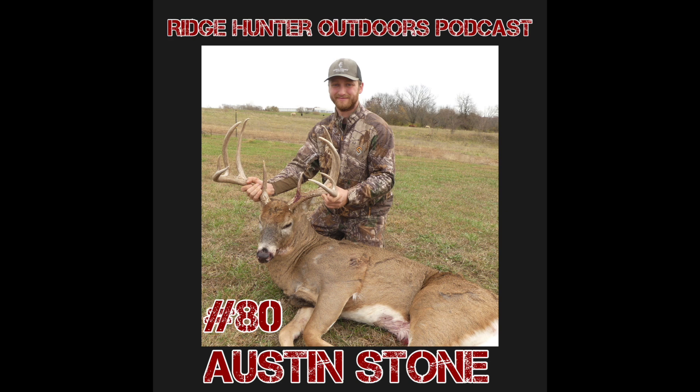My ultimate goal is four bucks — one each in Missouri or Kansas, and then one in the other three states. If I shoot five and put a tag on in all five states, that'd be insane. But if I shoot one or two bucks and I'm on bucks in all the other states, that's a success to me. I'm perfectly cool with that.